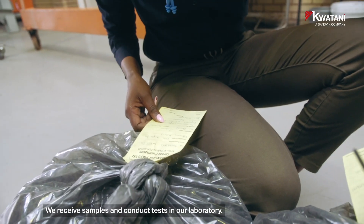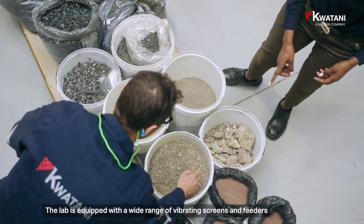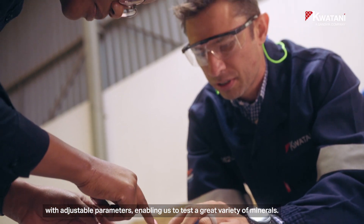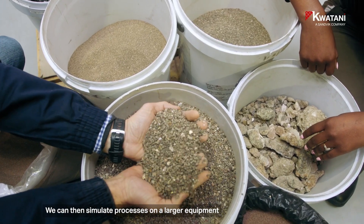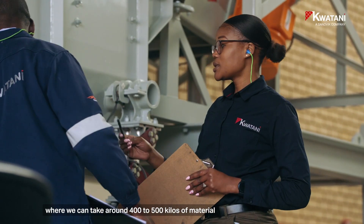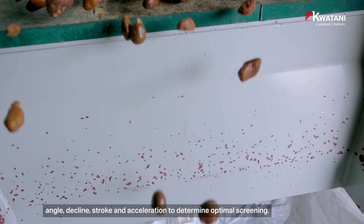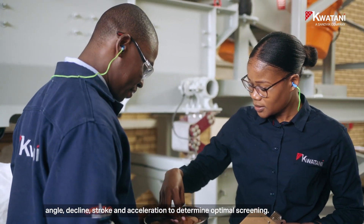We receive samples and conduct tests in our laboratory. The lab is equipped with a wide range of vibrating screens and feeders with adjustable parameters, enabling us to test a great variety of minerals. We can then simulate processes on larger equipment, taking around 400 to 500 kilos of material and adjusting parameters such as drive angle, deck angle, stroke, and acceleration to determine optimal screening.